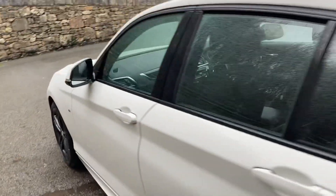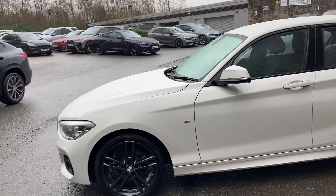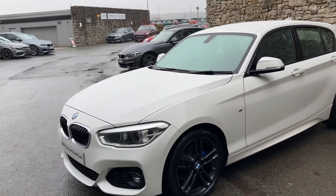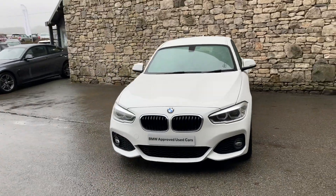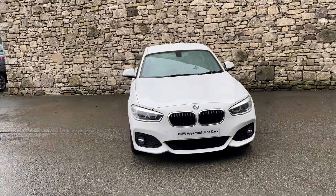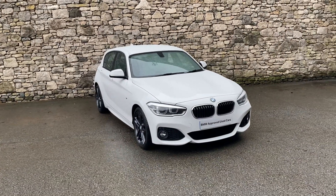This car is currently for sale here at Lloyd BMW South Lakes. If it's been of any interest, give us a shout — we're always happy to answer questions, work out some finance figures, or organise a test drive. If you're not local to us, don't worry, we also offer a nationwide delivery service. I hope you enjoyed the video, thank you very much for watching — bye for now.